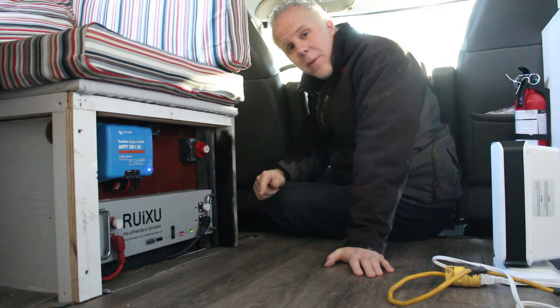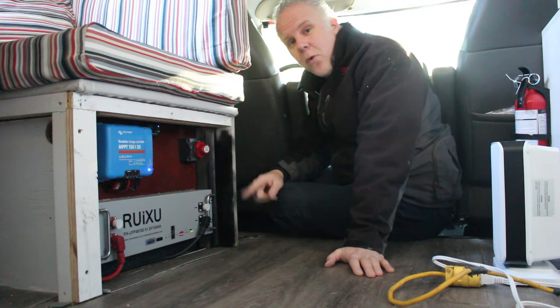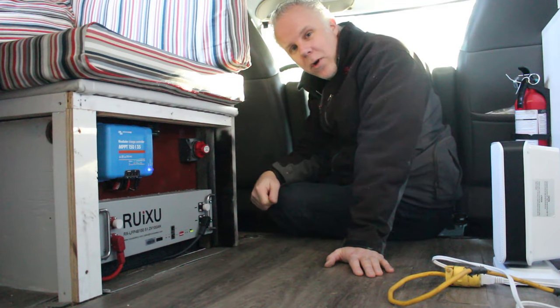If you're thinking about upgrading your old lead acid batteries in your RV and you want to go lithium, well take another step and go from 12 to 48 volts. This Rooksu 48 volt lithium ion rack mount battery is what we've chosen and it could be perfect for your RV too.